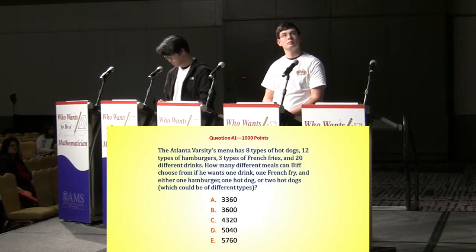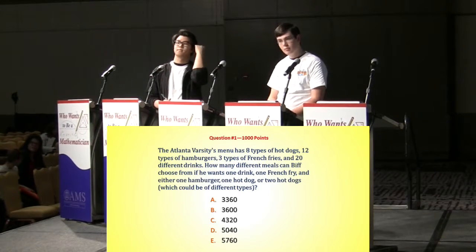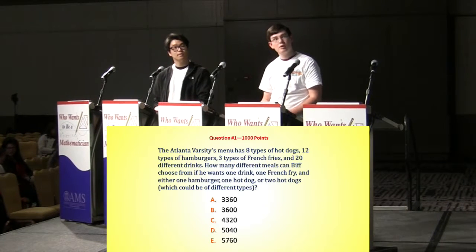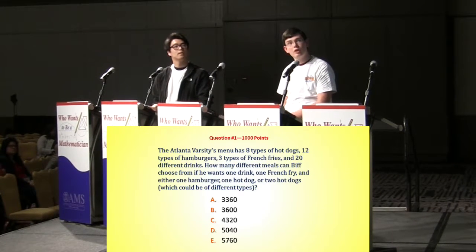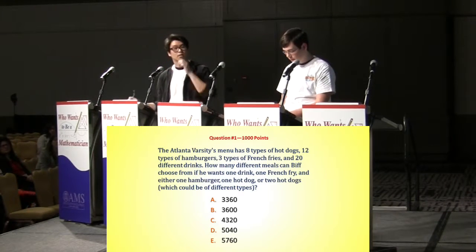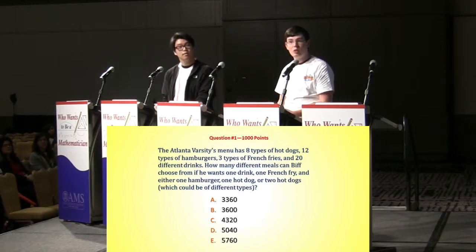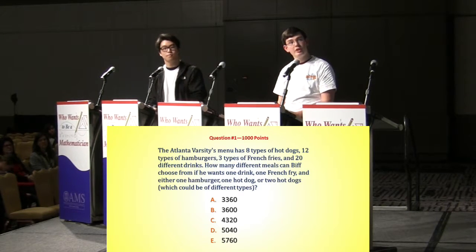Yes, Graham? A. Is it A, 3,360? That is correct. Nice going, Graham. So the number of ways to choose one hot dog is 8. The number of ways to choose two hot dogs of the same type is also 8. The number of ways to choose two hot dogs of different types is 8 choose 2, which is 28. So that's a total of 44 ways to choose your hot dogs. You add 12 for the hamburgers, so 56 possibilities for that section. You then multiply that by 20 drinks times 3 fries, and that comes out to 3,360.